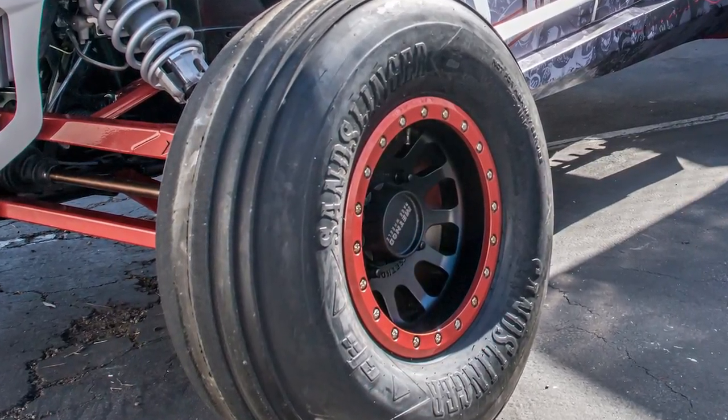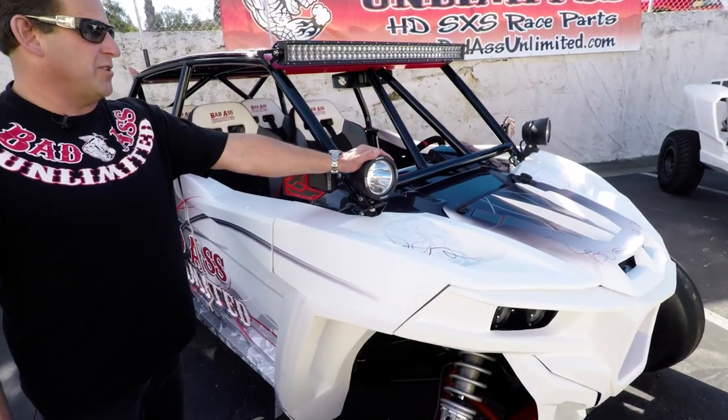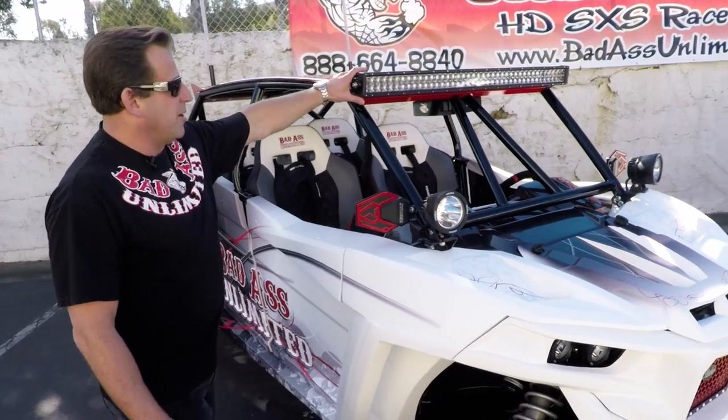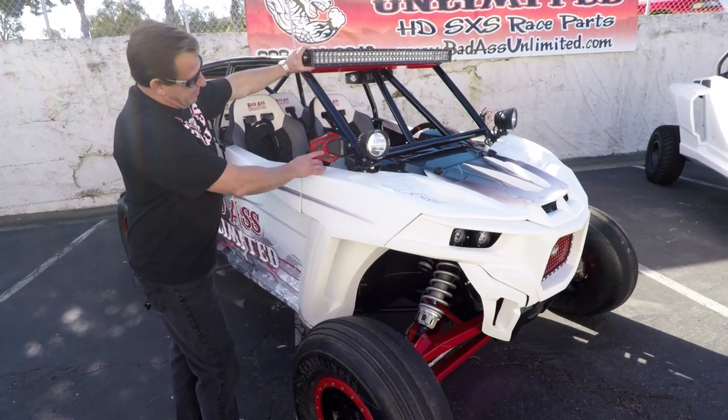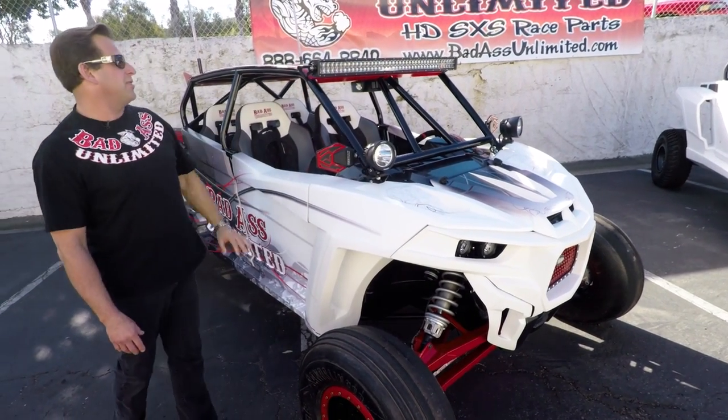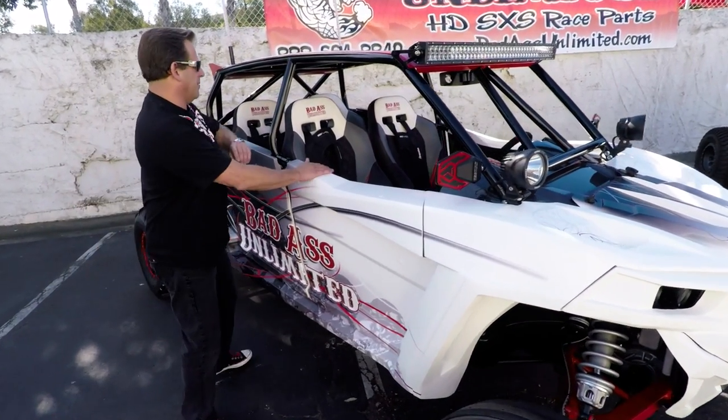We've done real well with that kit. Coming over to the lighting system on the car, we ran the Vision X Cannons up front. A 40-inch light bar across the top. The Assault Bomber Series mirrors, all billet aluminum — real cool mirrors that give you a real good perception from the rear.